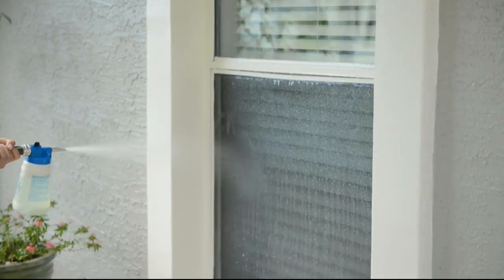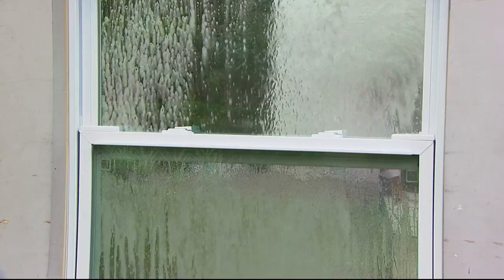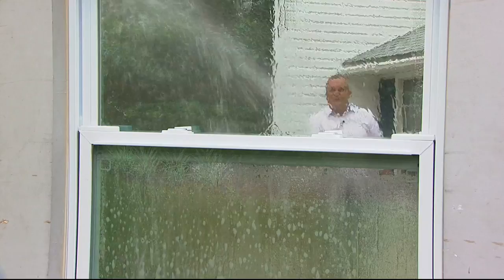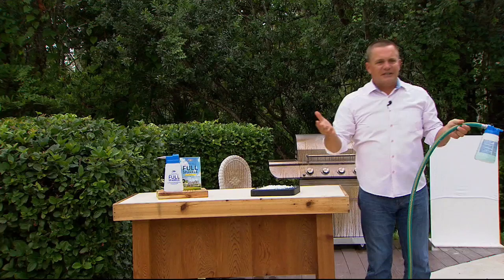We're going to head outside where John is already in action. I'm about 15 feet away from this window and I'm able to reach it — cleaning the outside of the window of the house with no rubbing or scrubbing. With Full Sparkle, you attach it to your garden hose and it supercharges your garden hose, allowing you to reach windows you would never be able to reach before. You get the container that hooks up to your garden hose.